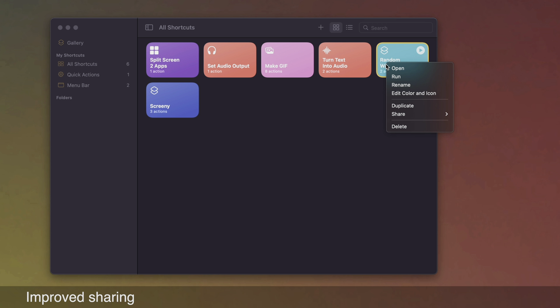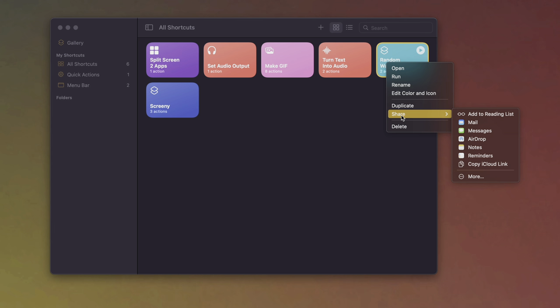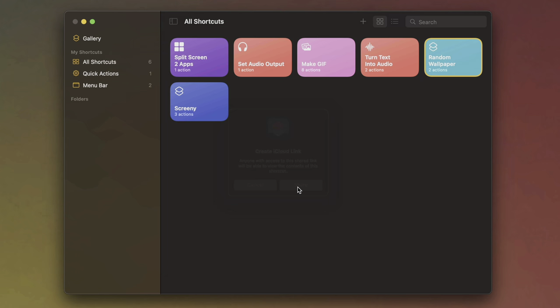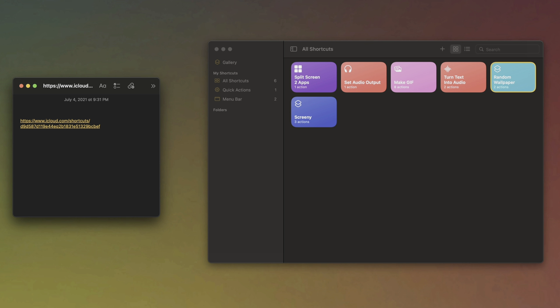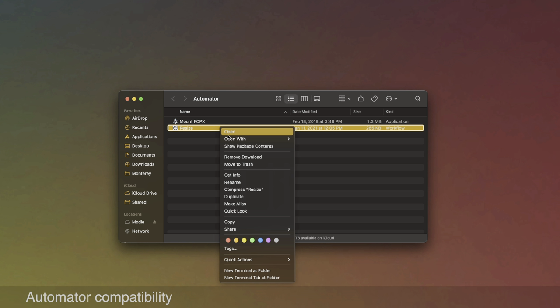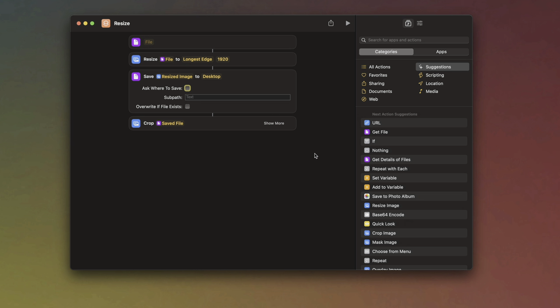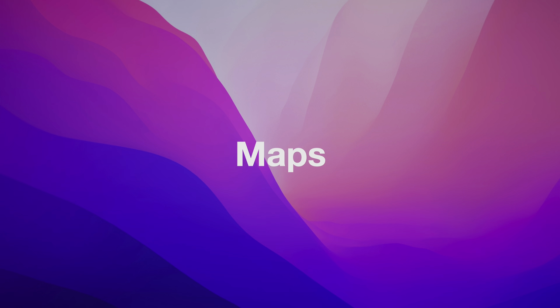There's also improved sharing in Shortcuts — you can share a link and import it with ease. And there's Automator compatibility, so you can open an existing Automator workflow right within Shortcuts with all parameters ported over. This is going to be really cool for automation.